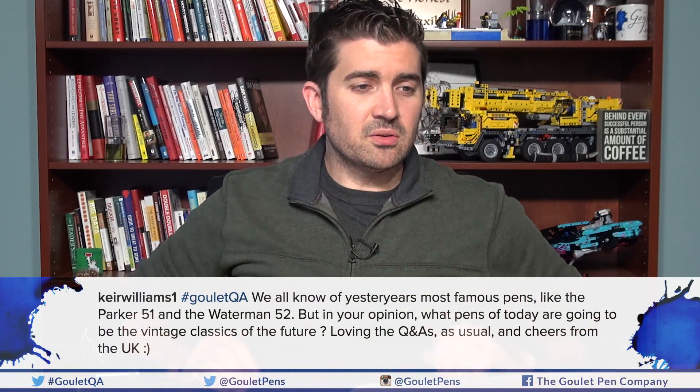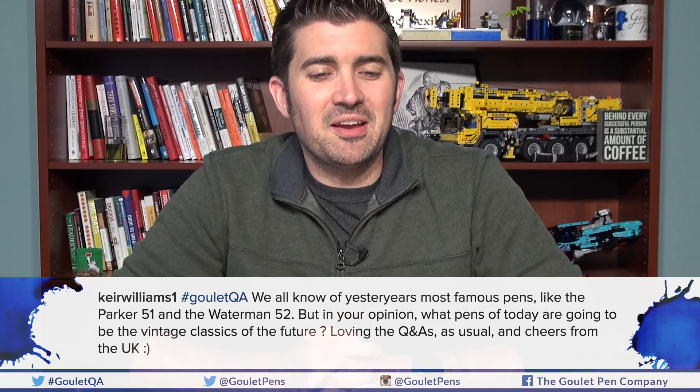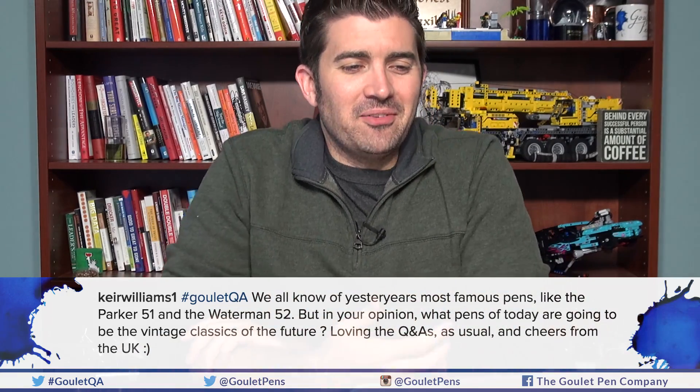This question is from Keir Williams on Instagram, cheers from the UK: 'We all know of yesterday's most famous pens like the Parker 51 and the Waterman 52. But in your opinion, what pens of today are going to be the vintage classics of the future?' I want to frame this up — I'm not a pen historian expert. These pens when they were in their heyday are difficult to compare exactly, but I'll give you my take and some context.